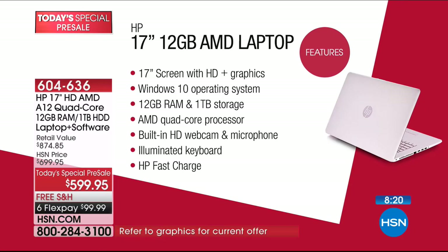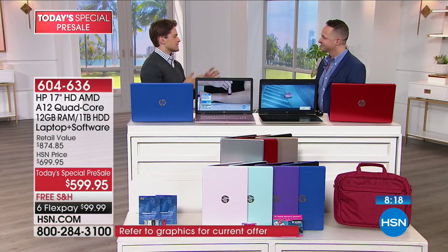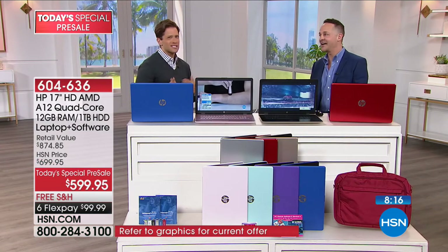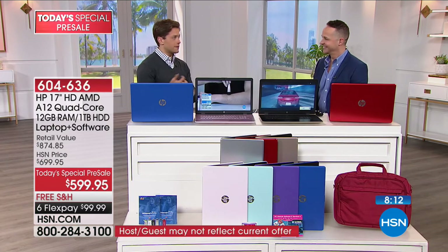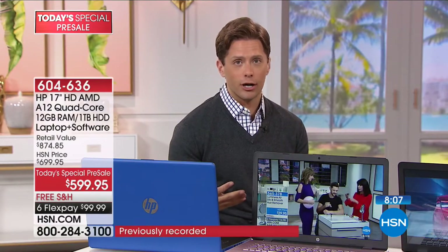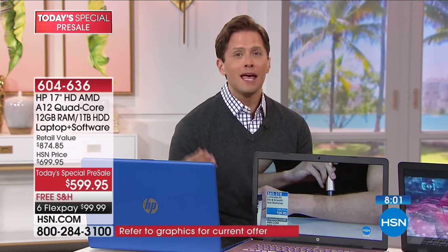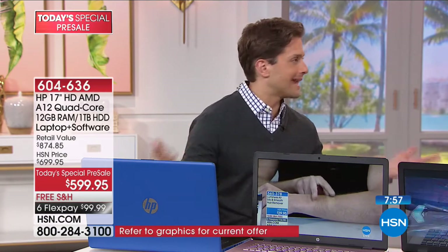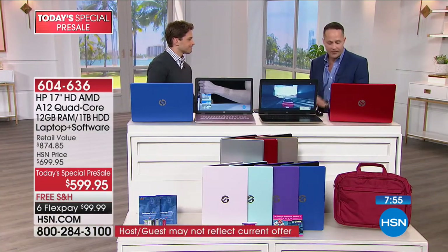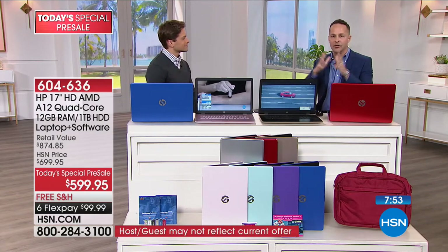HP Fast Charge gets you charged much more quickly for about a five-hour battery life on a computer that weighs just a little over five pounds. Those last two features — illuminated keyboard and fast charge — are really where you realize HP does more for you. The backlit keyboard helps when you turn the lights off on a plane or in a lecture hall. Fast charge means if you forgot to charge it, you can get up and running quicker than ever before. That's why HSN customers shop HP computers more than anything else.